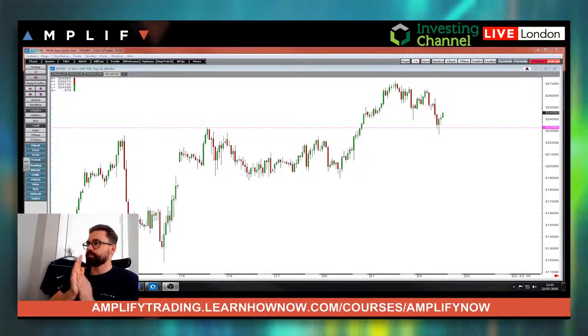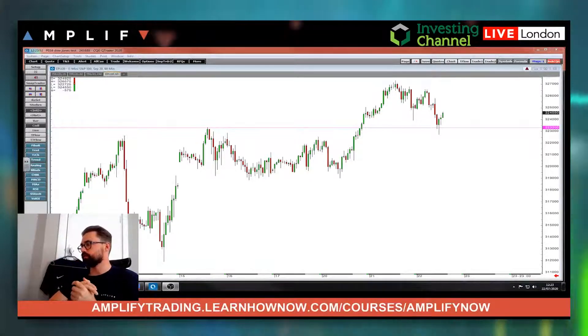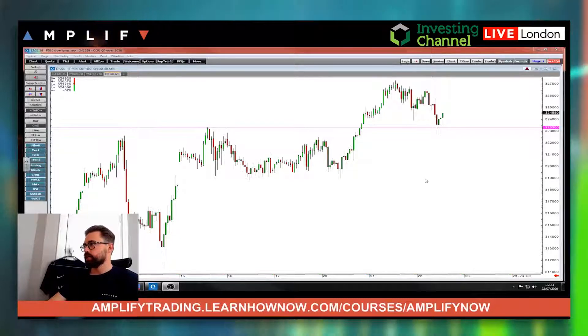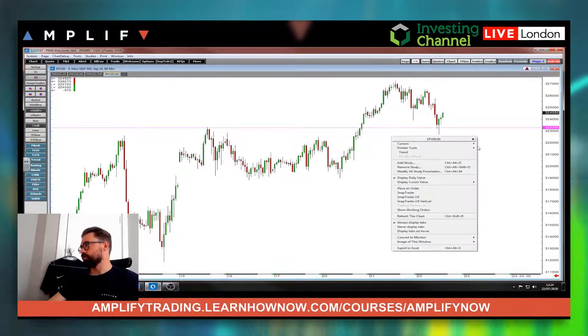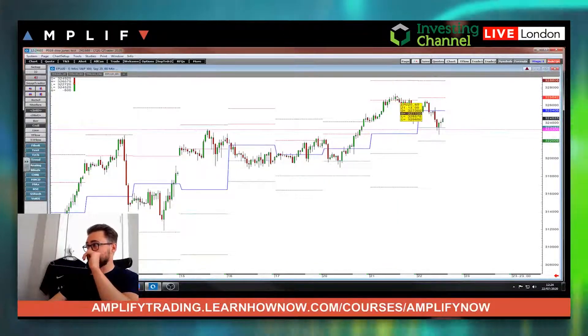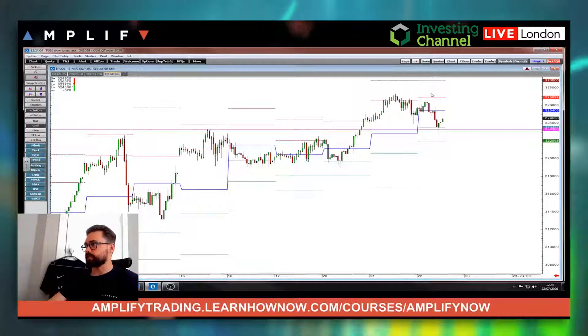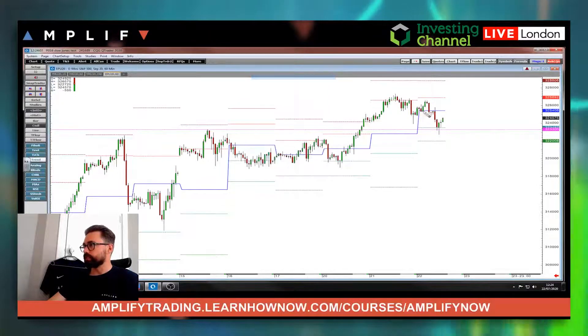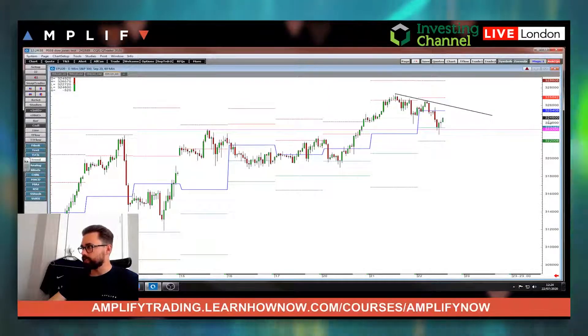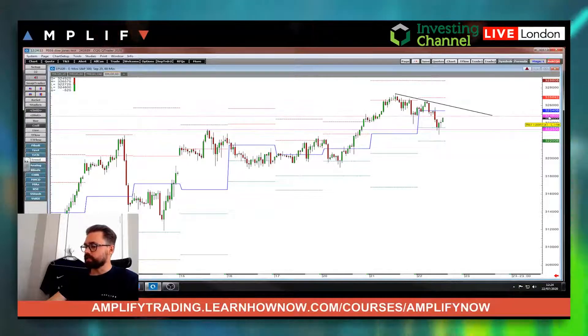Hi guys, hope we're all doing well. Let's have a quick look over the markets — it's gone 12:20 here in London. The S&P is up over the last couple of hours but it's been drifting down from really this time yesterday, so going into the afternoon session the way to look at it is potentially looking at some sort of trend from those highs.